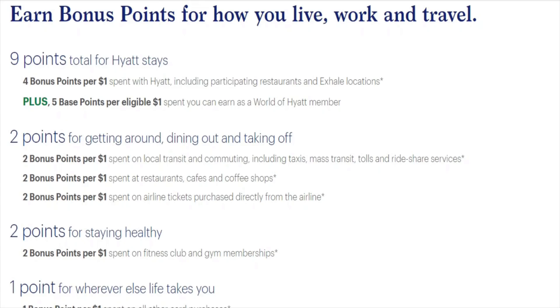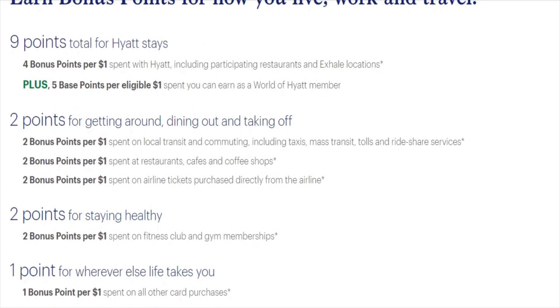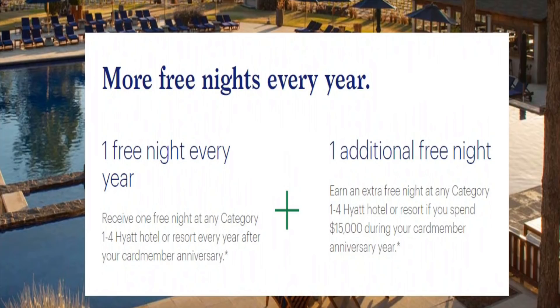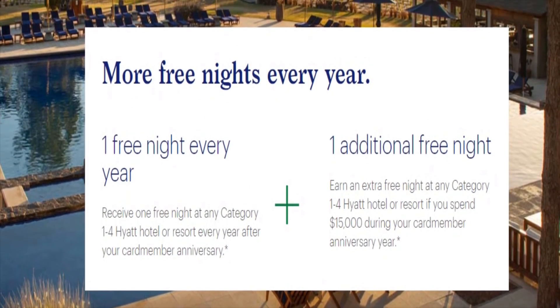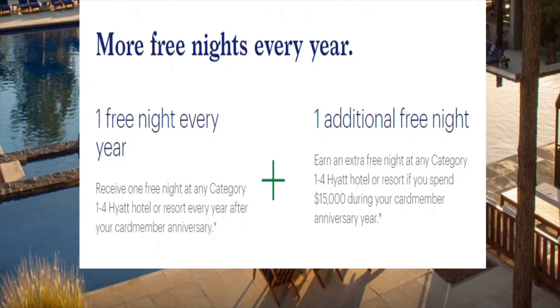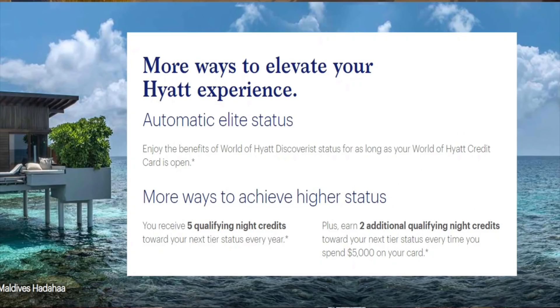Another great perk is gym memberships — you don't really see too many cards offering two points per dollar spent at gym memberships. Then it's one point per dollar on every other purchase. With this $95 annual fee, you're going to get one anniversary award certificate at Hyatt Hotels Categories 1 through 4, so you want to go for the highest category hotels to get the most value. I got this card back in November 2018, just when it was announced it was going under the 5/24 rule, and I'm super pumped whenever I use this card. Plus, if you spend an additional $15,000 on this card per year, you get another anniversary award night. You get Hyatt Discoverist status with this card — when I stayed in Orlando I was able to get early check-in and late check-out, which is one of the perks of Discoverist status.